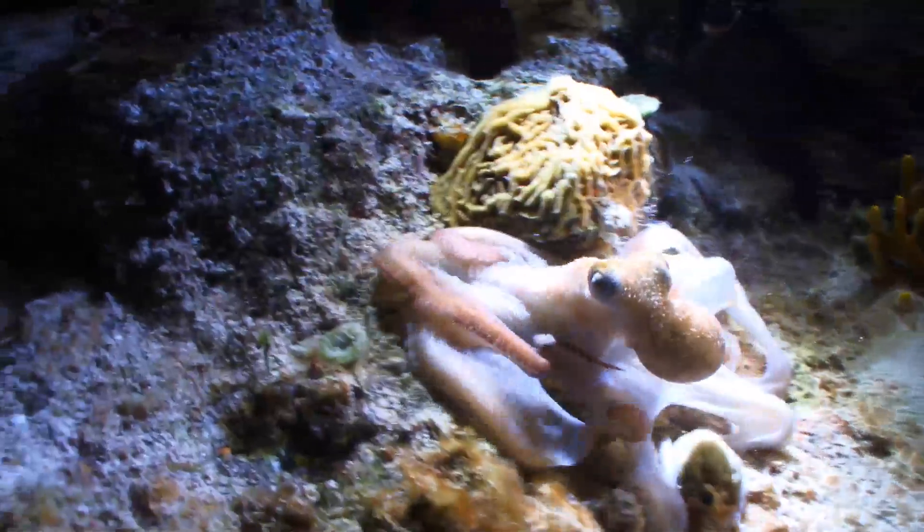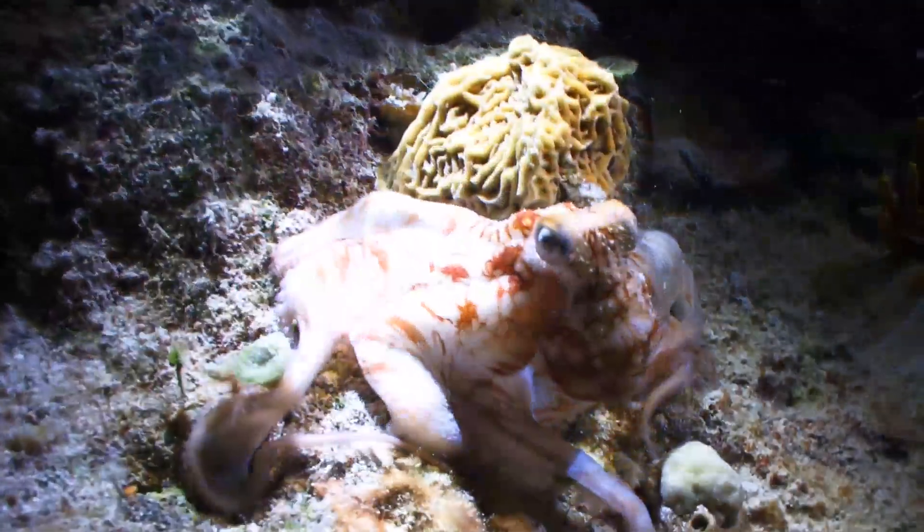To conceal themselves from predators, octopi are able to change the color, shape, and texture of their skin to match their surroundings.